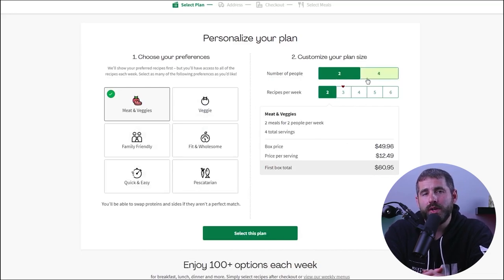Now some people criticize HelloFresh's pricing, pointing out that buying ingredients separately would be cheaper and offer more servings. But as for me, the convenience of the service is well worth the slightly higher cost. They save me so much time and effort, and I consider the level of convenience they offer to be a great value for my money.